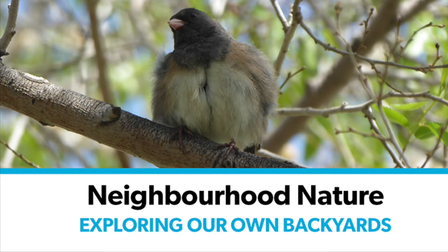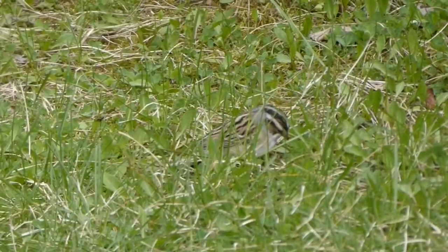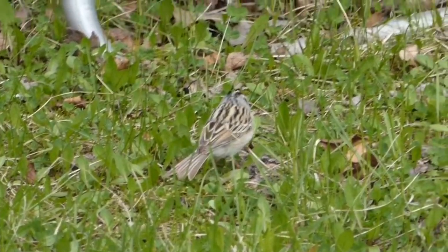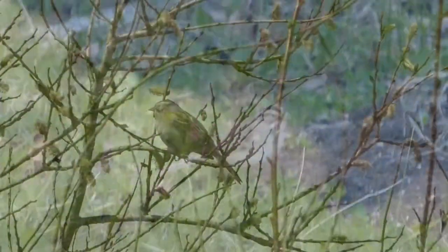Everything in this episode has been solely from our backyard. We have a lot of sparrows in our yard, and this is one of them right here called a clay-coloured sparrow. You can identify them by the sound that they make — they sound a bit like an insect, so you're more apt to hear them than you are to see them. It sounds something like this.